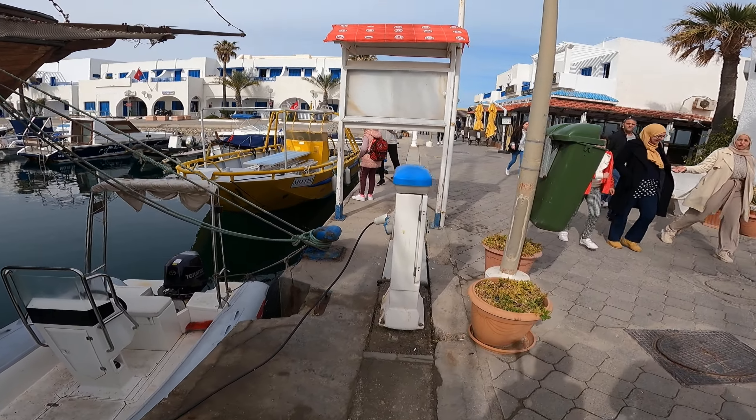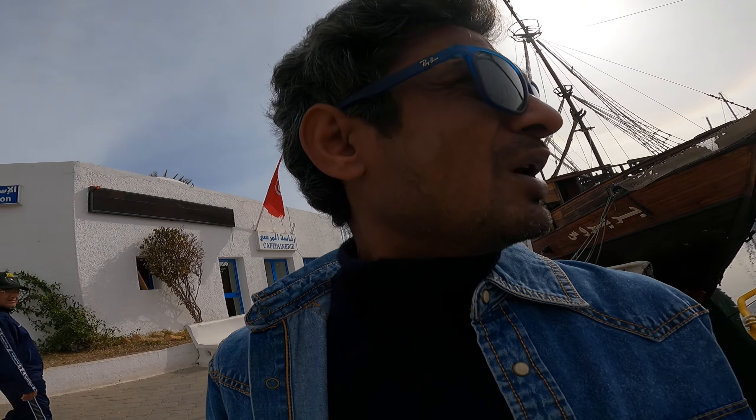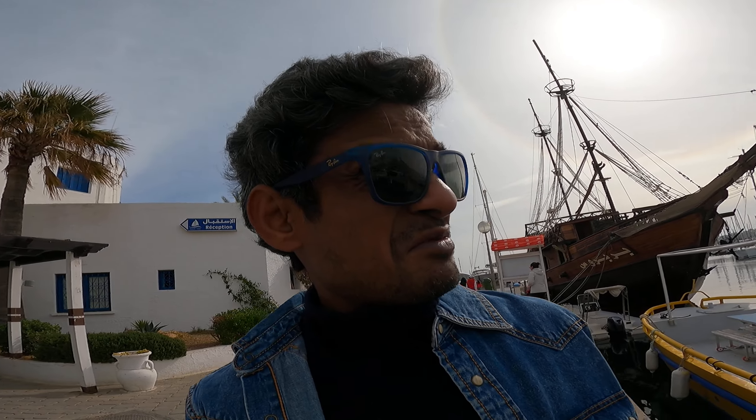So guys, this is one of the touristic places in Tunisia — it's called Monastir. In Monastir you can visit a lot of things: the medina, the mausoleum of Habib Bourguiba, and also the marina. Apart from that, there are so many beautiful beaches around where you can enjoy swimming and have a great time.